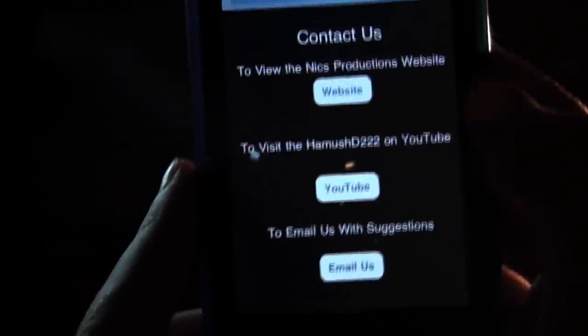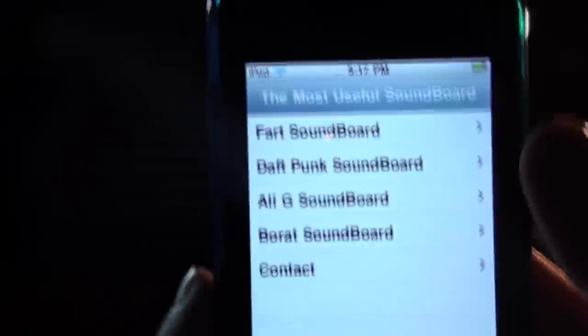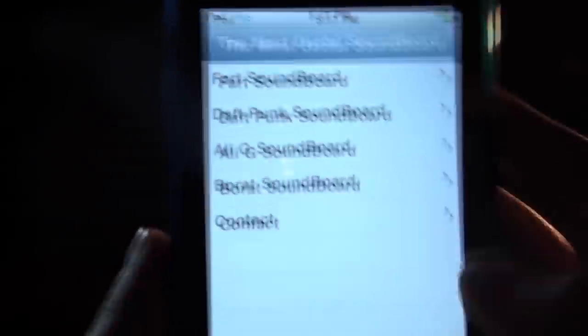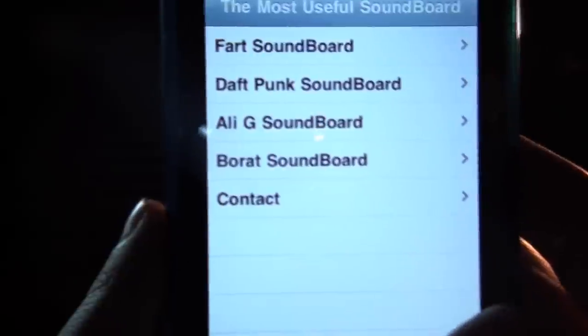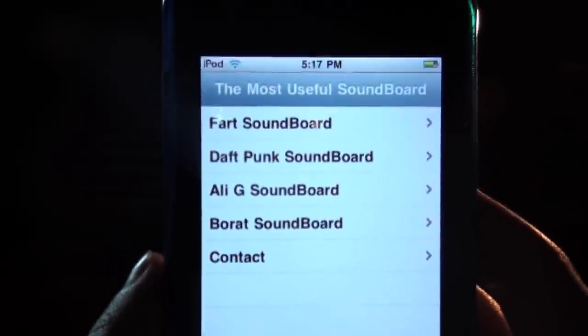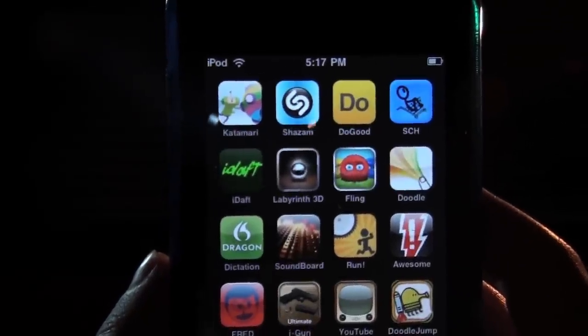Back to the app — then you've got a contact section where you can view the website, the YouTube channel, and email them with suggestions. That's actually all the app has. It's a pretty big menu for such a little amount of options. And that is Most Useful Soundboard.